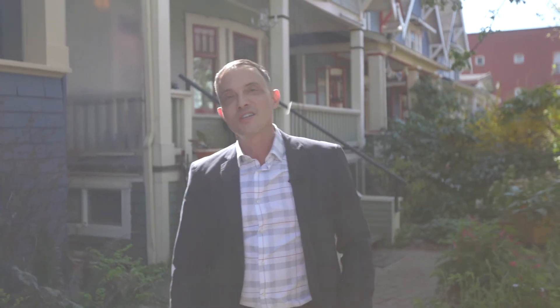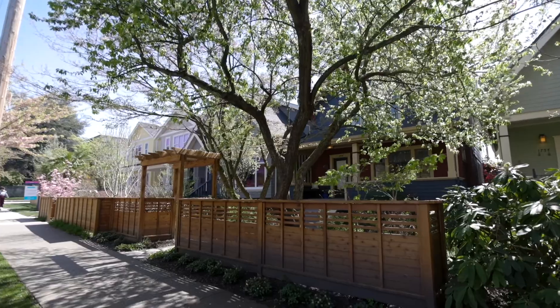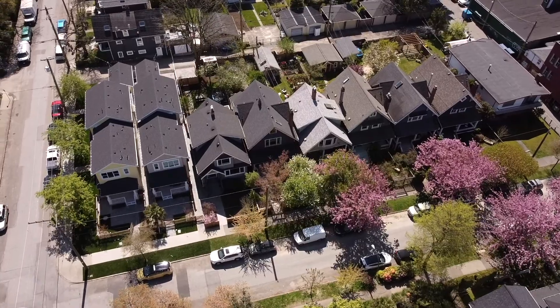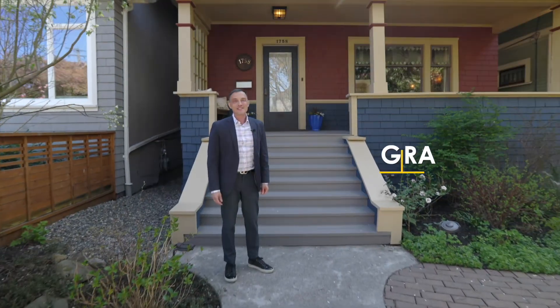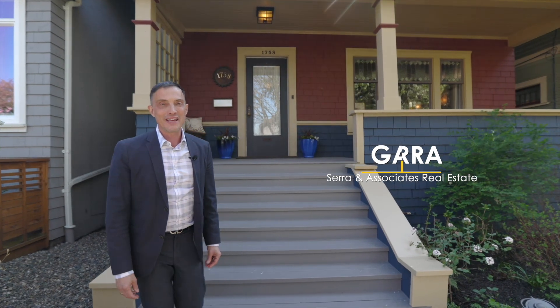Have you been looking for a real character gem in the heart of the Drive? Here's your rare opportunity to own this impeccable turn-of-the-century home in the very sought-after Commercial Drive neighborhood. Hi, Gary Serra here with Serra & Associates, and we are proud to bring to market 1758 Charles Street.